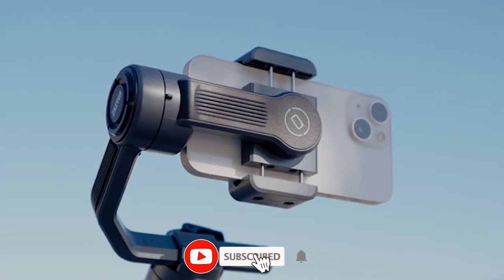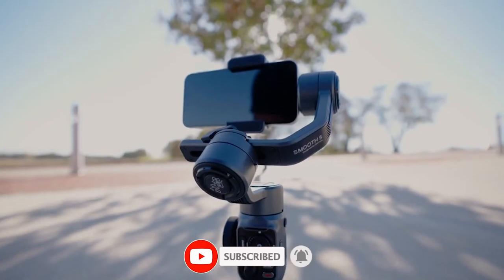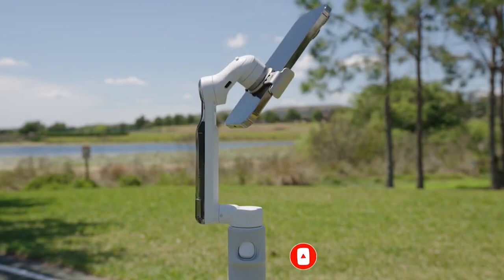And that's all from us today on these three gimbals. Please be sure to like the video if you enjoyed it, and subscribe for more content like this.